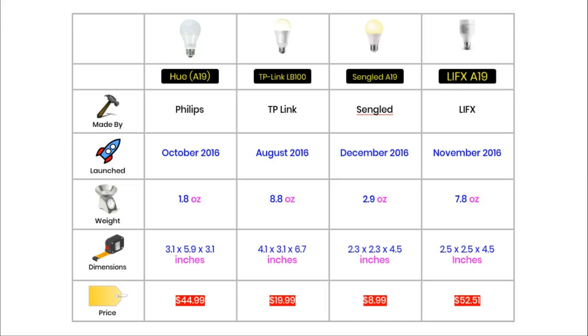The Sengled and the LIFX bulbs are very similar in size — both approximately 2.5 x 2.5 x 4.5 inches. The Hue and the TP-Link are taller than the other two bulbs, with the TP-Link being the tallest at nearly 7 inches long. There is also quite a difference in prices. The cheapest is the Sengled at $8.99, next is the TP-Link at $19.99, the Hue is $44.99, and the LIFX is the most expensive at about $52.